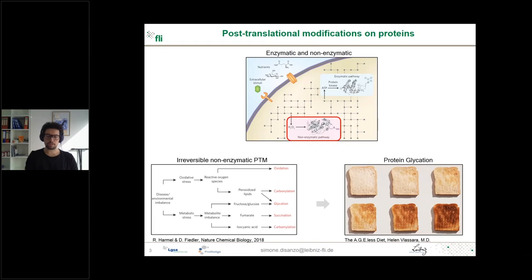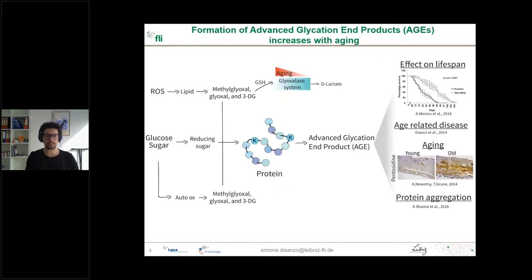To briefly introduce protein glycation: it was first described by Maillard more than 100 years ago, mostly describing the browning reaction seen during heat food processing. This reaction also happens in our organism, and as an end product we have what are called advanced glycation end products (AGEs), a heterogeneous group of molecules. They are the final product of the reaction of reducing sugars, such as glucose, with amino acid side chains—mostly lysine—forming the AGEs. The heterogeneity is mainly due to the several pathways involved in their formation.